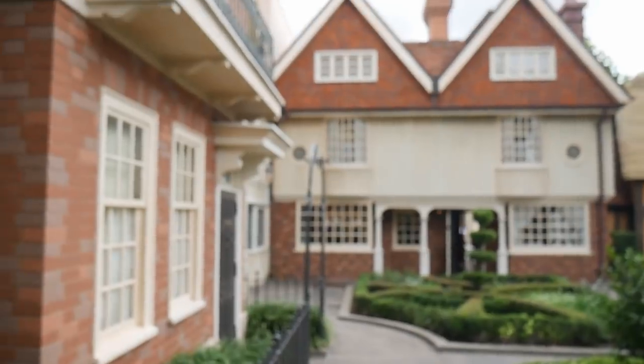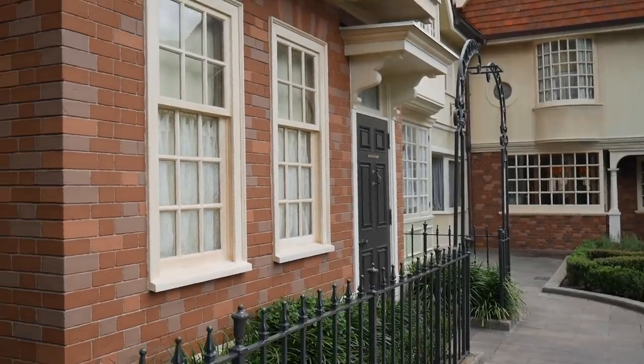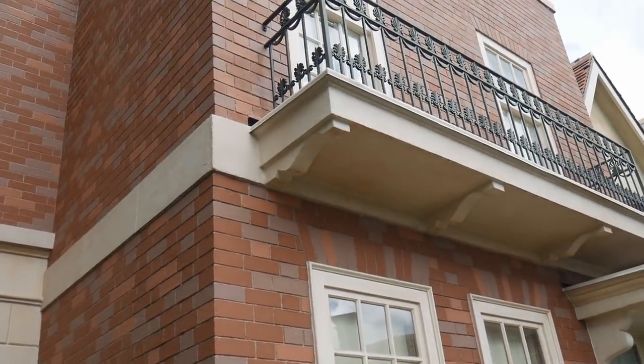The first thing we have is kind of like a neighborhood. We've got some terraced houses here. Let me take you along. So we've got this kind of wrought iron gate — this very typical British-looking setup.